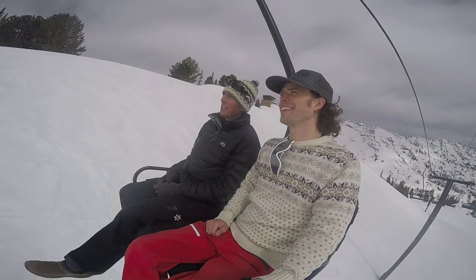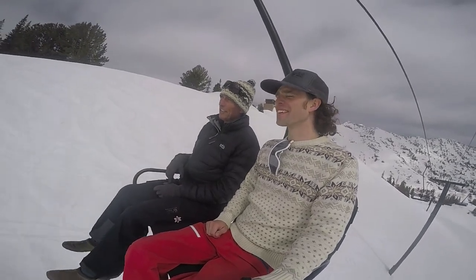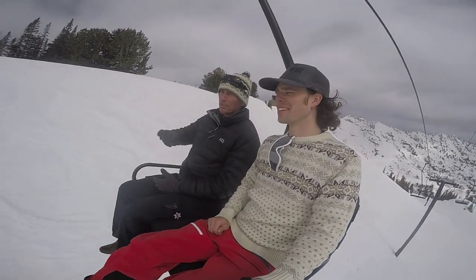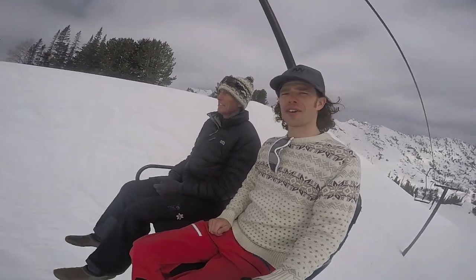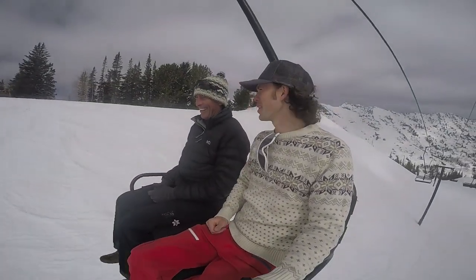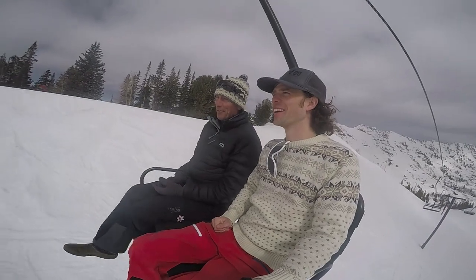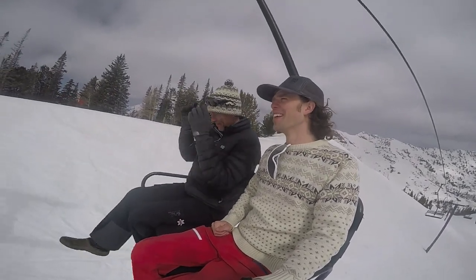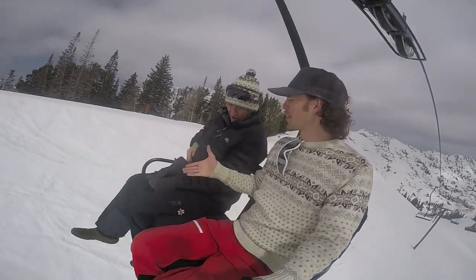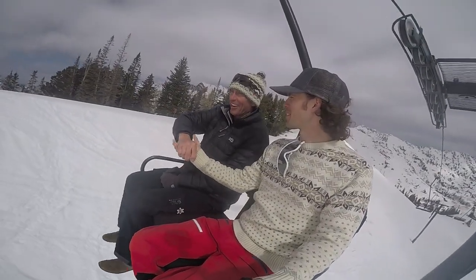We're getting to the top - they'll slow it down, we'll pick our feet up over the safety gate, come around, and ride back down. Anno and I are riding the chair without skis today, which is a first for me. Sometimes I forget my skis. Anno, thanks for joining us - it's been a huge pleasure working with you. Thanks very much, alright.